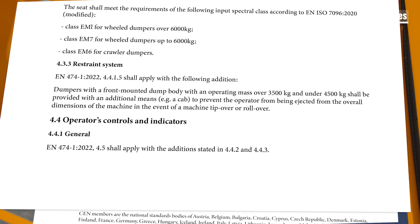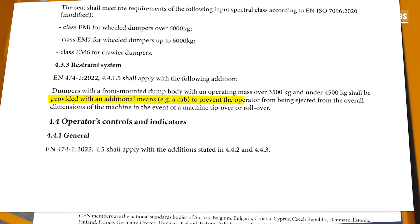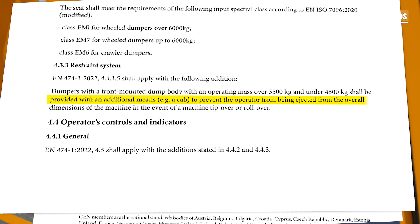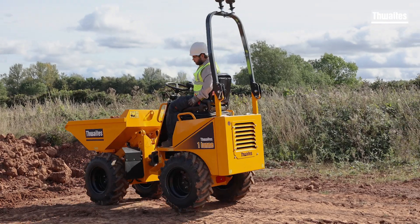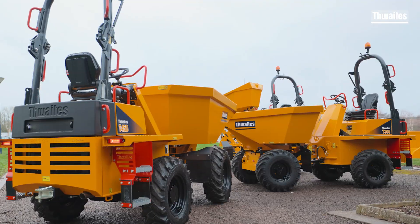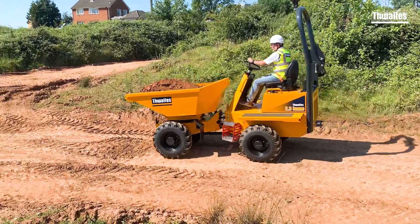The standard states that these machines shall be provided with an additional means, for example cabs, to prevent the operator from being ejected from the overall dimensions of the machine in the event of a machine tip or rollover. For Thwaites, this will mean that dumpers in the 1 to 4.5 ton range will be below the threshold and unaffected by the new standard.